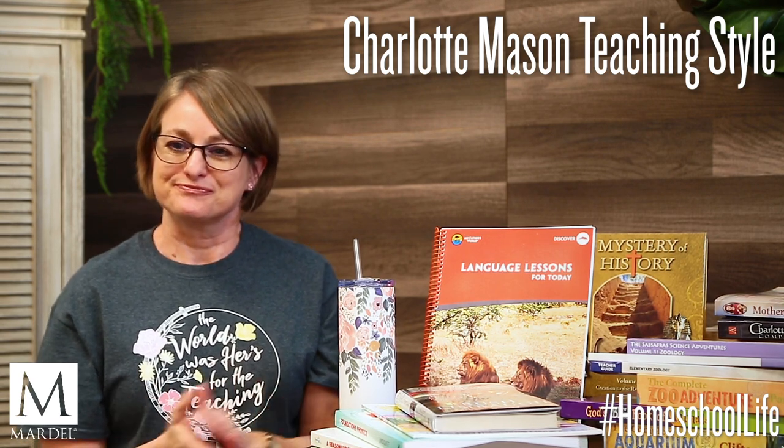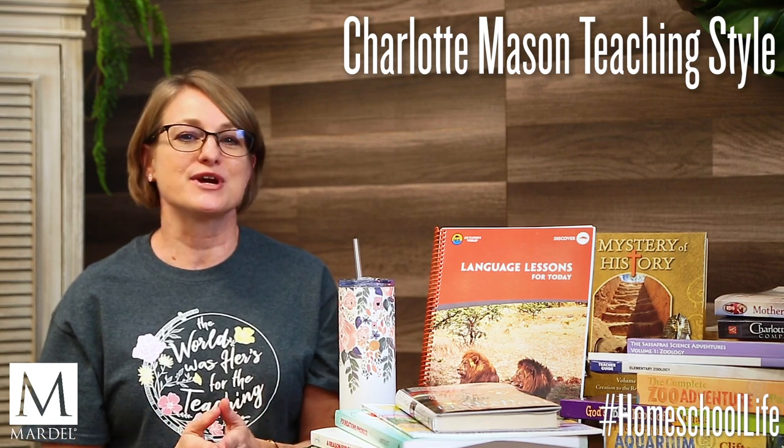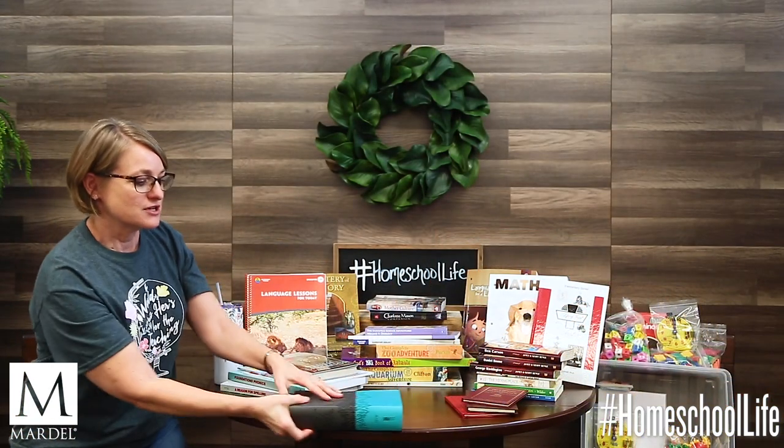So what kind of curriculum do you use? First and foremost, Charlotte Mason is really big about Bible — teaching them from the Word of God — and that is one of the first things. The next thing she's really big about is those books.